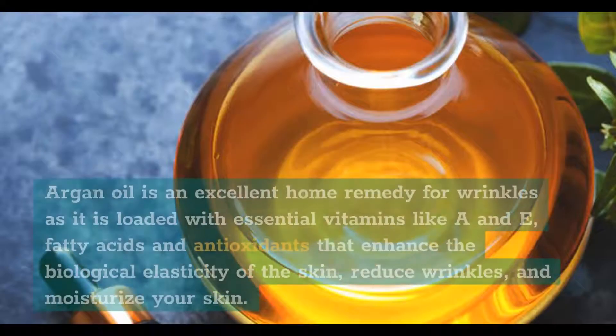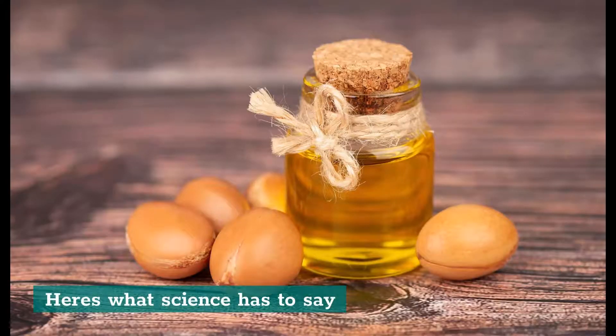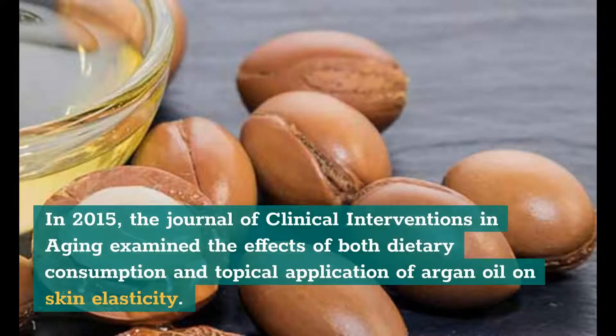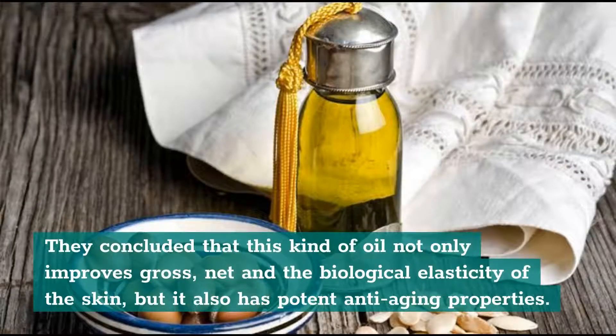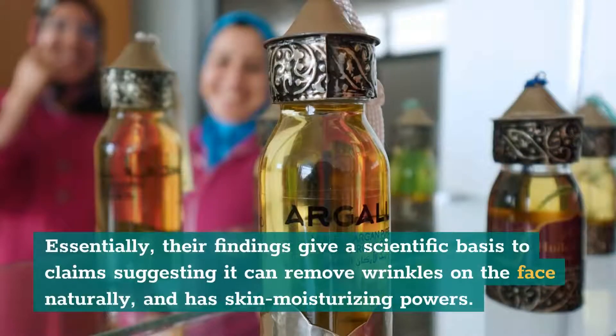2. Argan Oil. Argan oil is an excellent home remedy for wrinkles as it is loaded with essential vitamins like A and E, fatty acids and antioxidants that enhance the biological elasticity of the skin, reduce wrinkles, and moisturize your skin. In 2015, the Journal of Clinical Interventions in Aging examined the effects of both dietary consumption and topical application of argan oil on skin elasticity. They concluded that this oil not only improves gross, net, and the biological elasticity of the skin, but it also has potent anti-aging properties. Researchers from the Evidence-Based Complementary and Alternative Medicine organized a scientific review that highlighted the benefits of argan oil for the skin, giving a scientific basis to claims that it can remove wrinkles on the face naturally and has skin moisturizing powers.